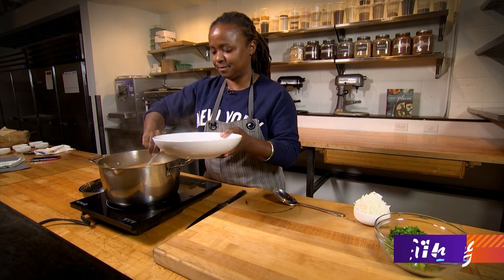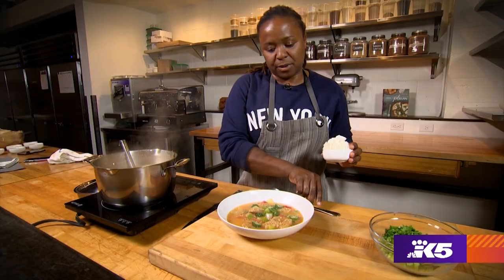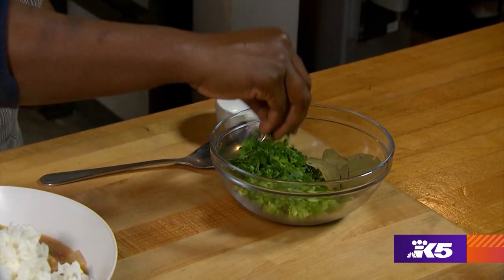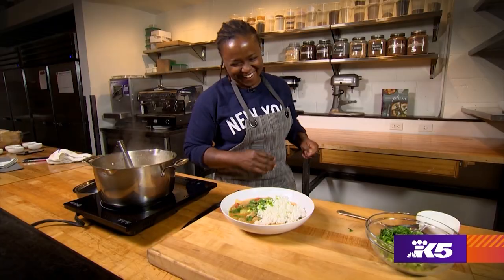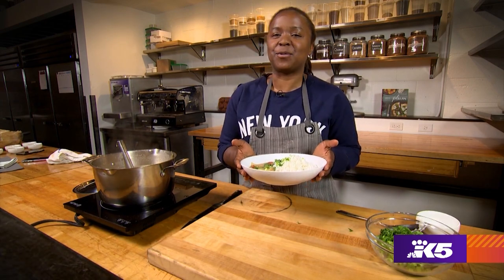Let's ladle a bit in. This smells delicious. Gumbo is always served with a little bit of rice on top to make it a hearty meal, and a little bit of fresh herbs — just some parsley, green onion, whatever you've got in the fridge. So there you have it: a delicious plant-based gumbo to warm you up.